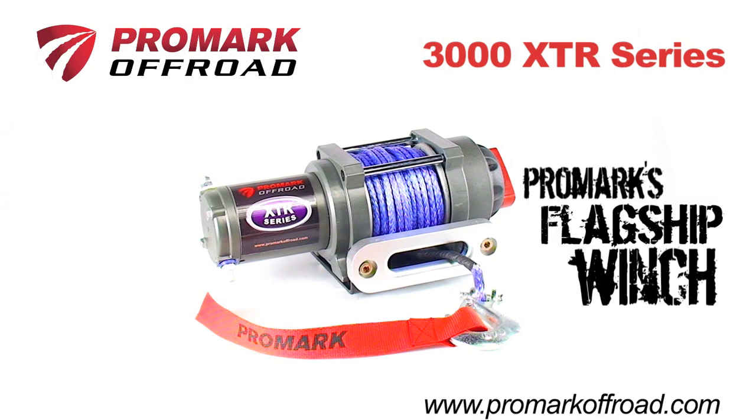The 3000 XTR is the flagship winch from Promark. This powerful winch is perfect for most large-sized utility quads and side-by-side machines.